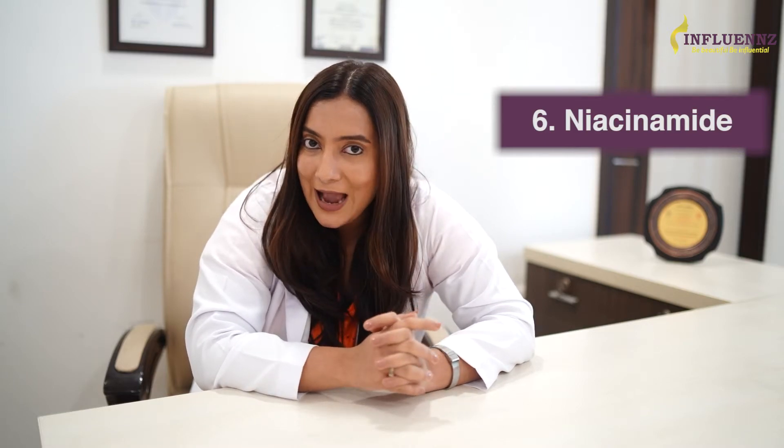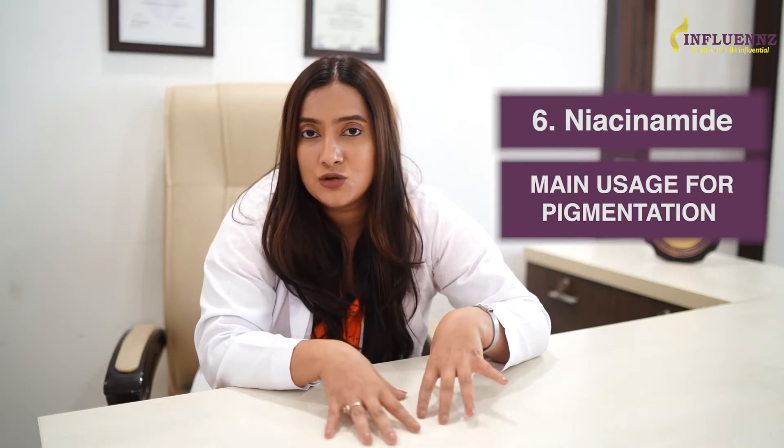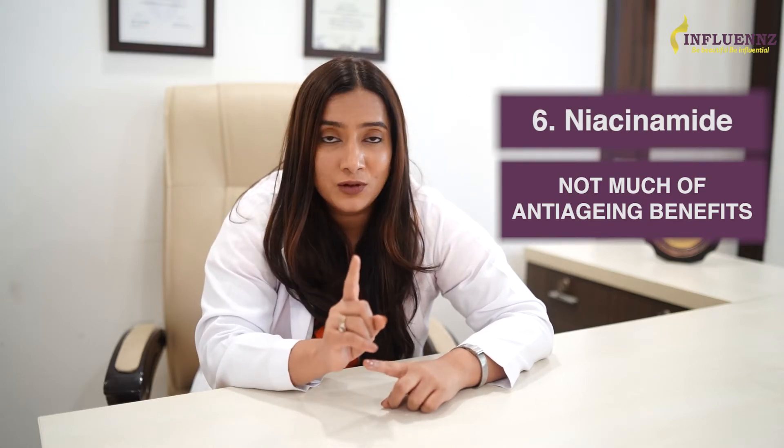And the final overhyped product is niacinamide. Many will raise guns at me for saying this, but for me, niacinamide is an overrated skincare product. For any skincare ingredient there is a primary benefit and secondary minor benefits. For me, niacinamide is primarily used for pigmentation — be it maintenance therapy for melasma, uneven skin tone, tanning, or blotchy pigmentation. It cannot work as an anti-aging ingredient and should not be promoted for the same. That's all for overrated skincare products.